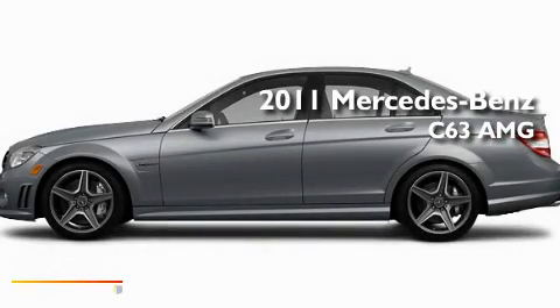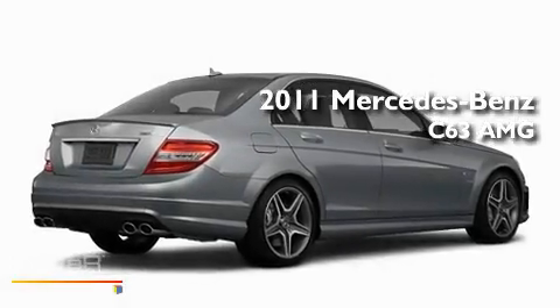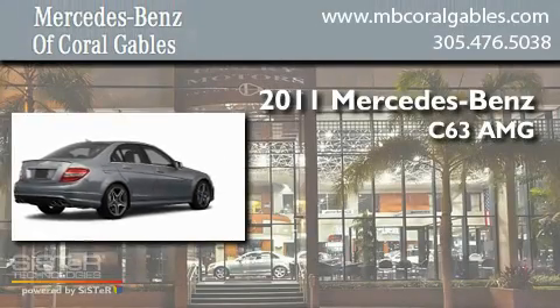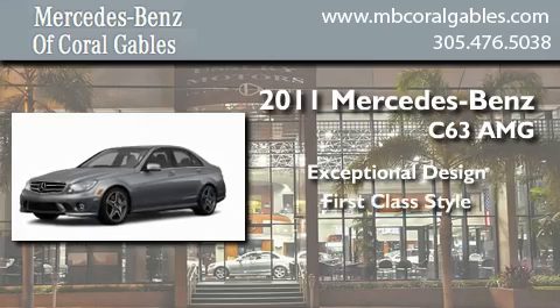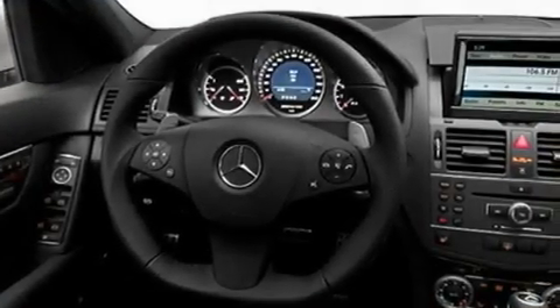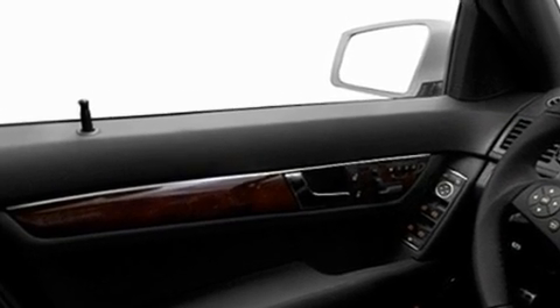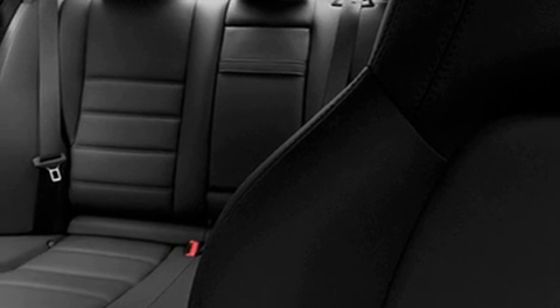This is a brand new 2011 Mercedes-Benz C63 AMG. Its top features include a heated passenger seat, air conditioning, cruise control, a CD player, a rear spoiler, fog lamps, a low tire pressure indicator, stability control, heated side view mirrors, and rain sensing windshield wipers that can turn on automatically if their sensor identifies water on the windshield.